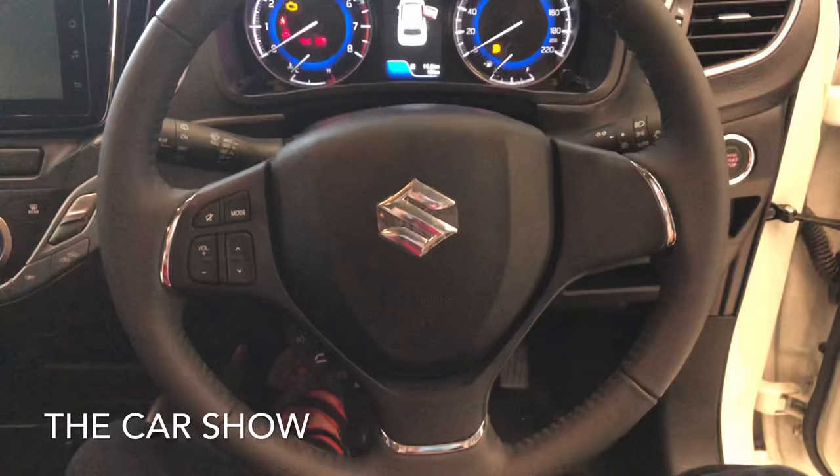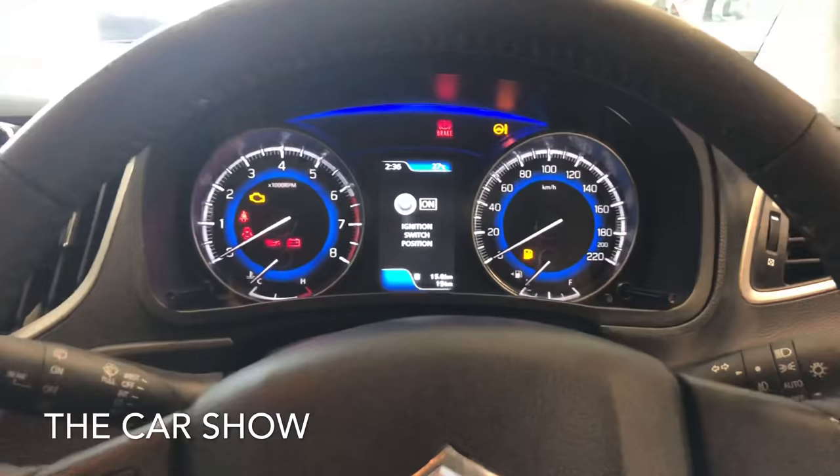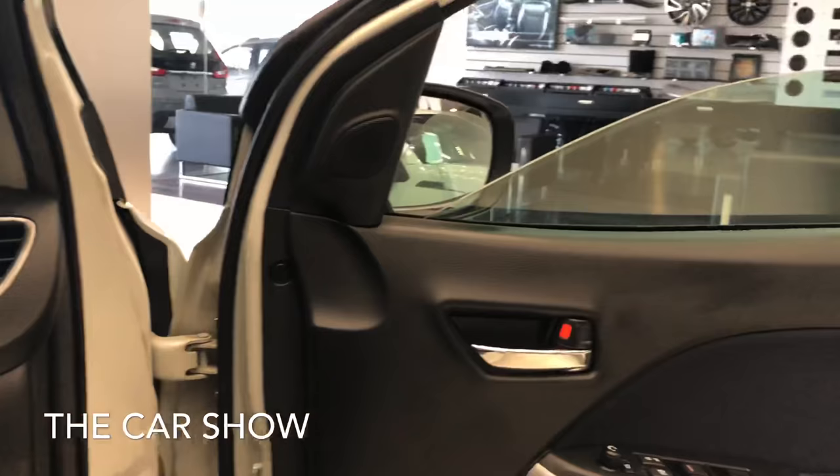यह इसका leather wrapped steering wheel है। ऊपर आपको media controls मिलते हैं और नीचे telephony controls मिलते हैं। आपको इसके अंदर automatic headlamps दी गई हैं और left hand side पर wiper का toggle मिलता है। Baleno के top variant के अंदर UV cut glasses मिलते हैं — आपको इसमें green shade में glasses दिख रहे होंगे।